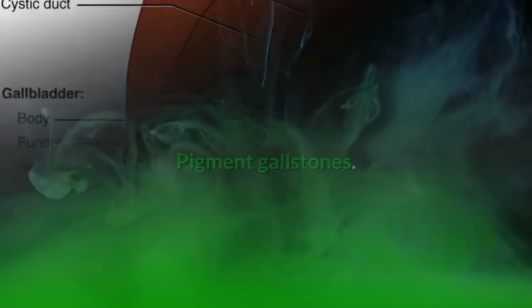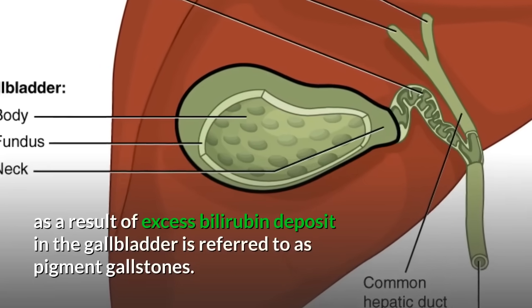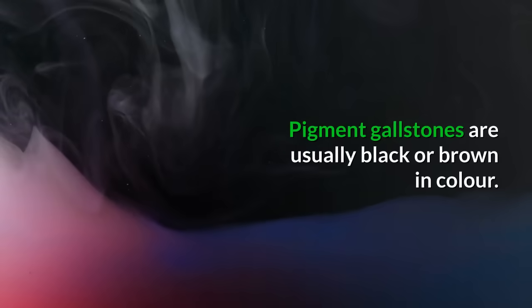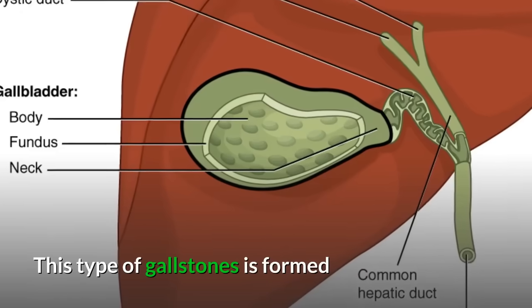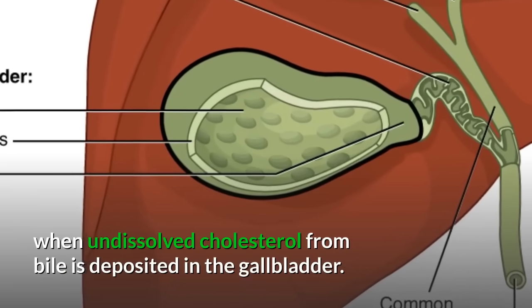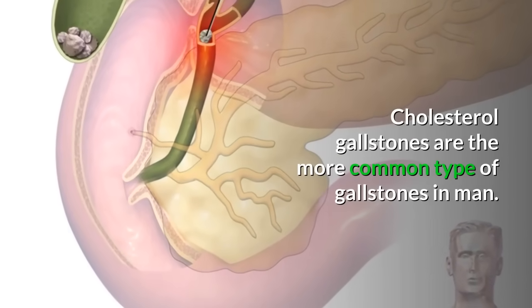Pigment gallstones: Any gallstone that is formed as a result of excess bilirubin deposit in the gallbladder is referred to as pigment gallstones. Pigment gallstones are usually black or brown in color. Cholesterol gallstones: This type is formed when undissolved cholesterol from bile is deposited in the gallbladder. Cholesterol gallstones are the more common type of gallstones.